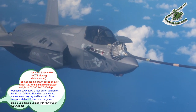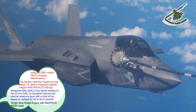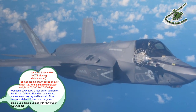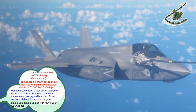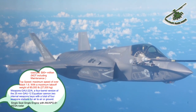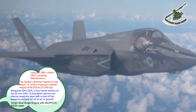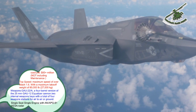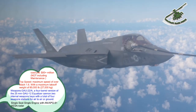The lift system is composed of a lift fan, drive shaft, two roll posts, and a three-bearing swivel module (3BSM). The 3BSM is a thrust vectoring nozzle which allows the main engine exhaust to be deflected downward at the tail of the aircraft. The lift fan near the front of the aircraft provides counterbalancing thrust using two counter-rotating blisks, powered by the engine's low-pressure turbine via a drive shaft and gearbox. Roll control during slow flight is achieved by diverting unheated engine bypass air through wing-mounted thrust nozzles called roll posts.